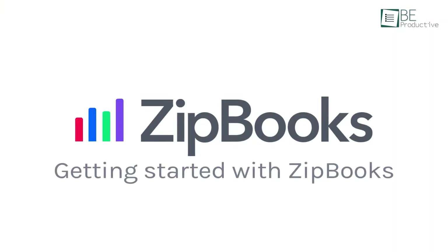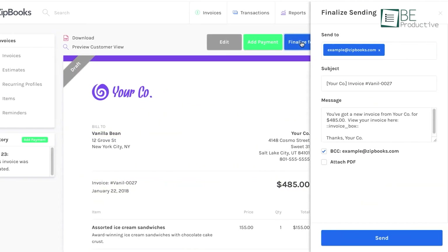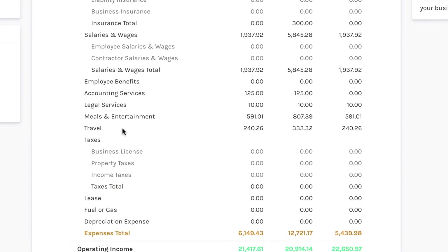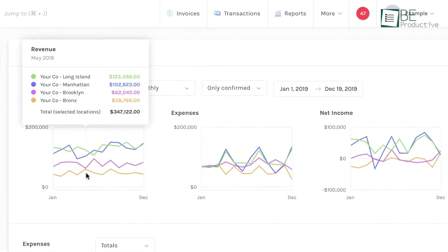So now we have ZipBooks. This software lets us create and send professional invoices in seconds, accept payments through major credit cards or PayPal, and set up automated billing and payment reminders. Tracking expenses was intuitive, with auto-categorization and color-coding making everything clear.